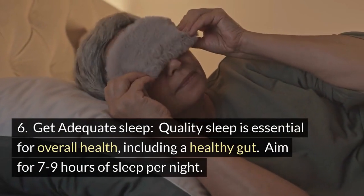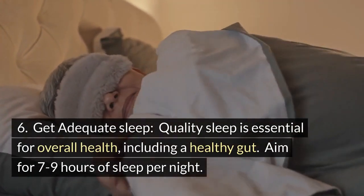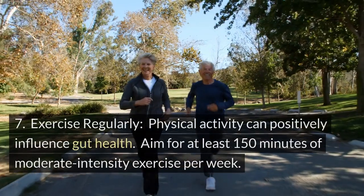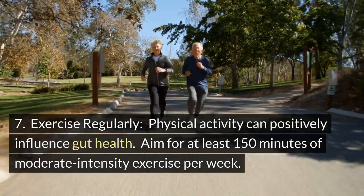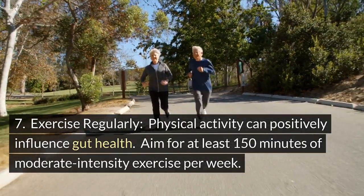Tip 6: Get adequate sleep. Quality sleep is essential for overall health, including a healthy gut. Aim for 7-9 hours of sleep per night. Tip 7: Exercise regularly. Physical activity can positively influence gut health. Aim for at least 150 minutes of moderate intensity exercise per week.